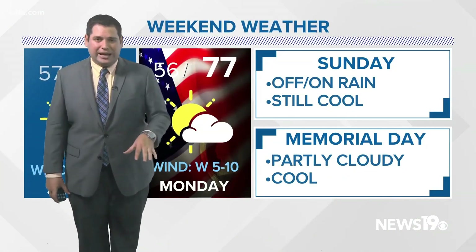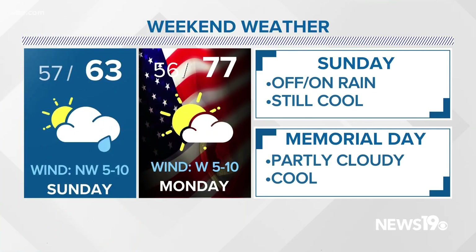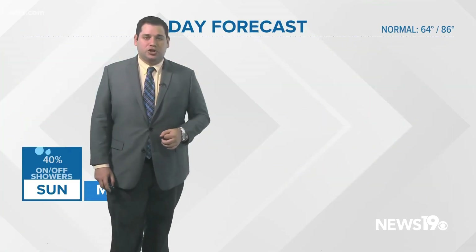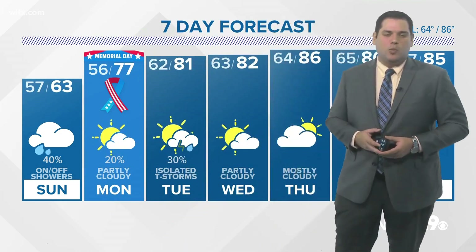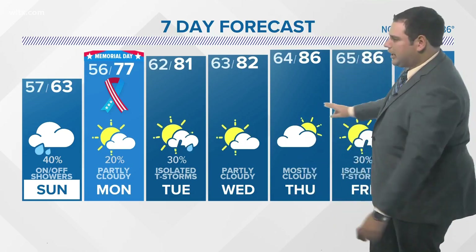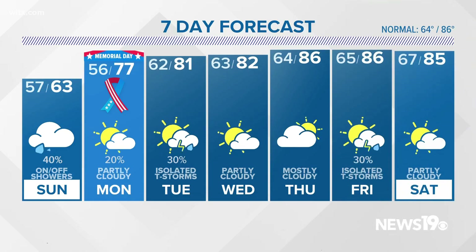Looking at the rest of your weekend and holiday forecast: for Sunday, off-and-on showers with a high of 63 degrees, but a much warmer and nice 77 for your Memorial Day. Partly cloudy skies expected — we can't rule out a stray shower. Your seven-day forecast shows it getting a little bit warmer every day, up to 81 on Tuesday with a 30% chance of isolated showers and storms, and into the lower to middle 80s heading towards the middle of next week.